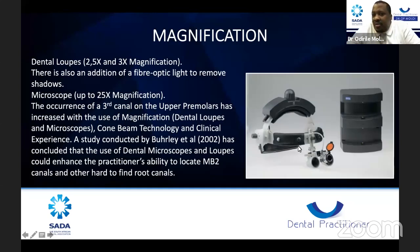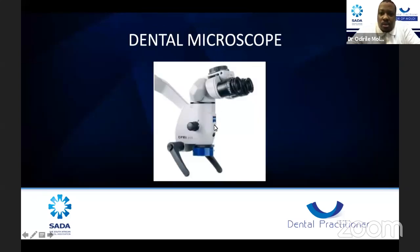Here you can see a set of loupes — very beautiful, with a charging port stand, fiber optic light attached, and a shield that protects you from curing your cement when the fiber optic light shines on the restoration. I also have a picture of a microscope showing the eyepiece, handles, and magnification button. Microscopes are a very nice thing to have. But many of my cases shown here were done still without magnification — it was just a mere interest in endodontics that motivated me.